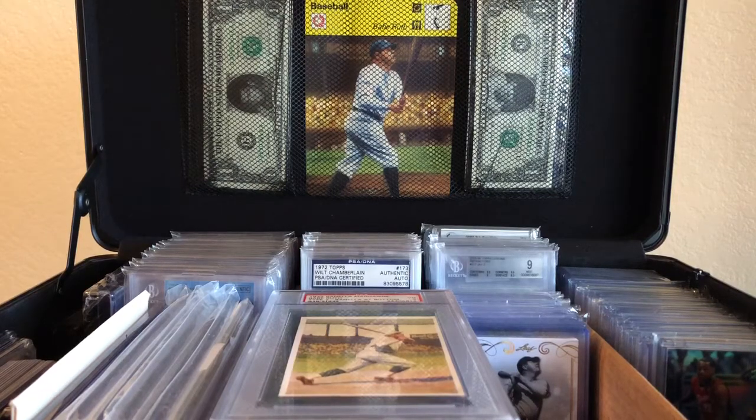Hey, what's up guys? If you read the title, then you know what's about to happen. Just got back from another garage sale, very excited to show you what I got. The person was really nice, had some pretty cool sports memorabilia stuff, but decided not to spend too much.